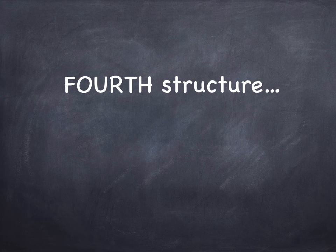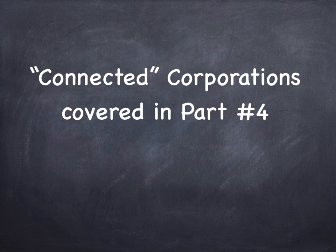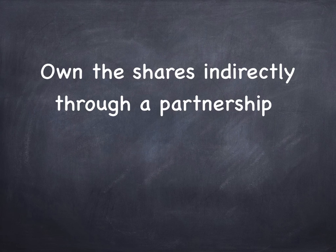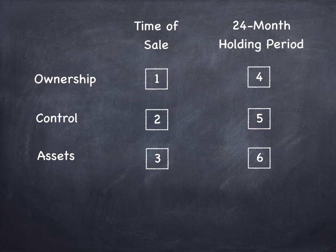The fourth structure is when you own the shares indirectly through a holding company — you own a holding company, and the holding company owns the shares of the Qualified Small Business Corporation. That works if the companies are connected, but we'll cover that in a later video. The first three structures are fine. You're going to qualify for the lifetime capital gain exemption whether you own the shares directly — probably 95% of viewers fall into that category — through a partnership, or in that special circumstance where you gifted shares to your spouse and the capital gain gets attributed back to you. In any one of those three cases, you get a checkmark in that first box.